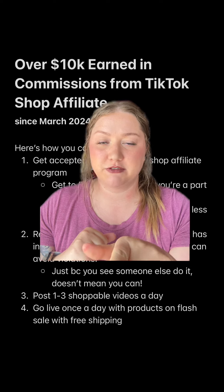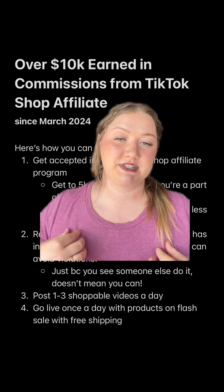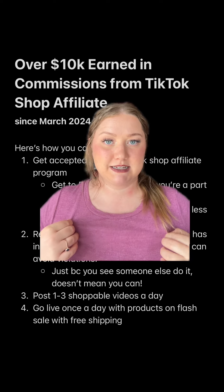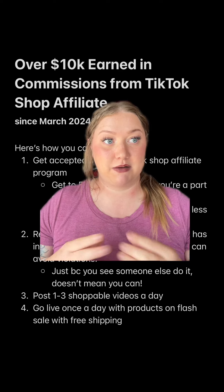You need to be posting like a couple times a day. I say one to three, but I wish I was posting like five to six videos a day. I just don't have the stamina for it right now, but that's how you make the money. The more videos you post, the more likely you are to have a video pop off. So keep going.